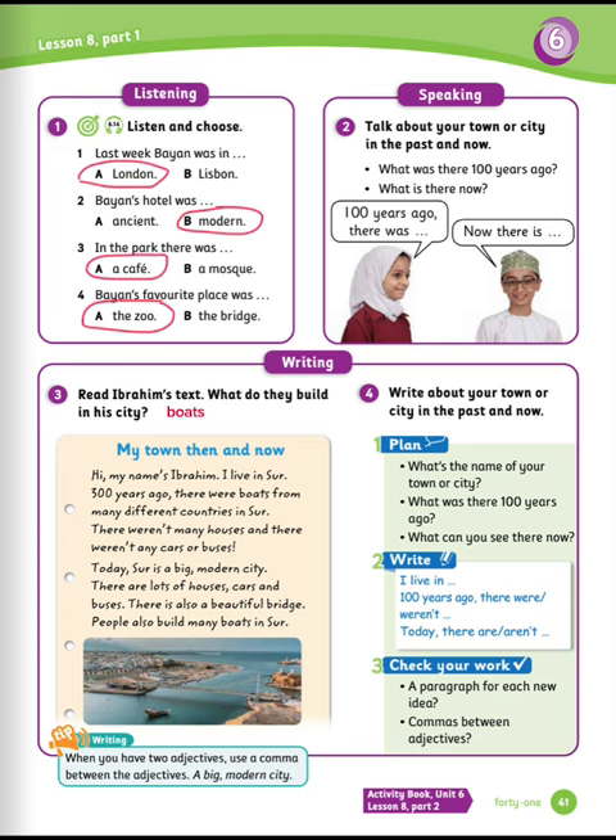Exercise number four: write about your town or city in the past and now. Number one: plan — what's the name of your town or city? What was there 100 years ago? What can you see there now? Number two: write and organize your information. Write: I live in… 100 years ago, there were/there weren't… Today, there are/there aren't. Number three: check your work — check a paragraph for each new idea. Commas between adjectives.